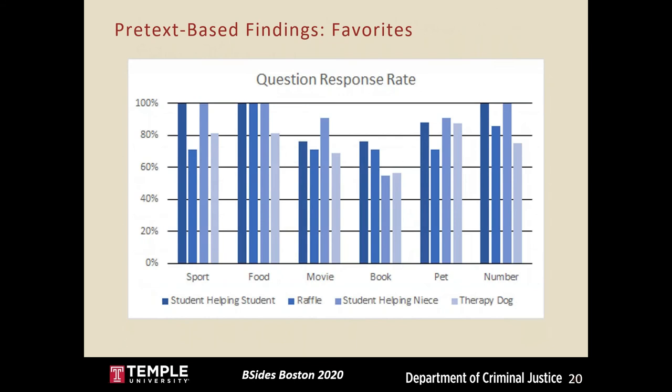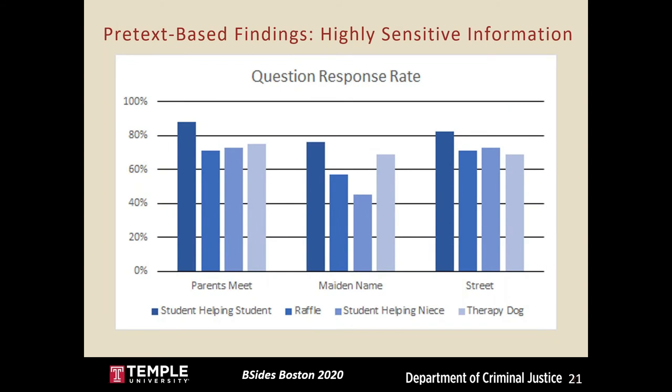For preference and favorites questions, response rates were generally high since these weren't too invasive. The two pretexts targeting the natural inclination to help seemed to have higher response rates than those targeting reciprocity. One interesting note: favorite book had one of the lowest response rates overall — not because it's sensitive, but because, as I learned in post-disclosure interviews, people simply don't read books anymore and couldn't name a single one.